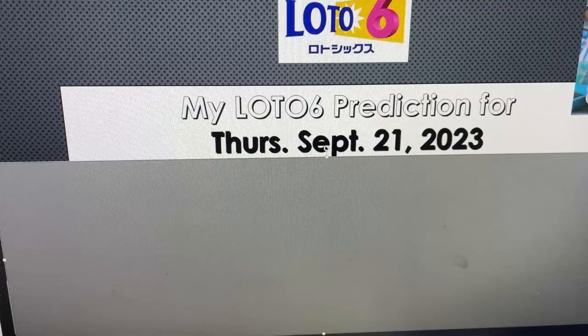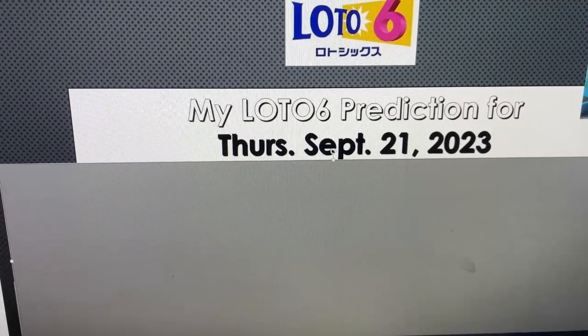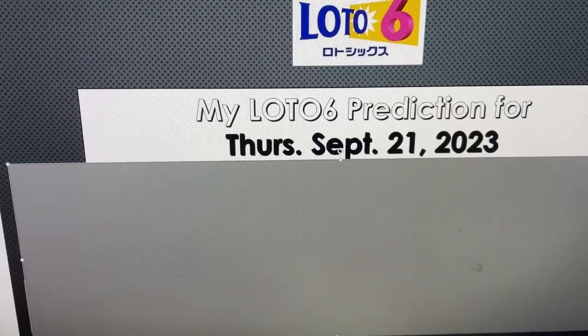My strong numbers are 2, 4, 5, 10, 20, 21, 24, 25, 26, 28, 29, 31, 33, 34, 35, 37, 40, and 42.